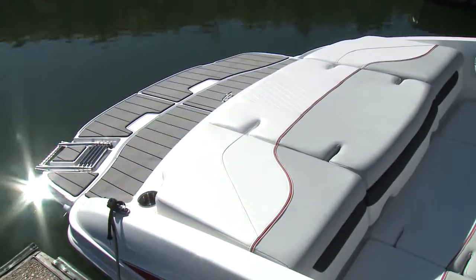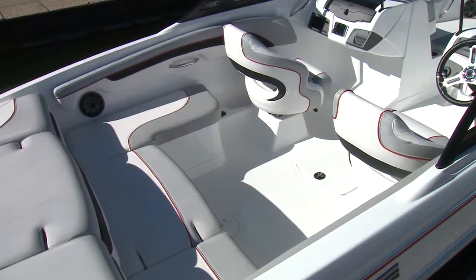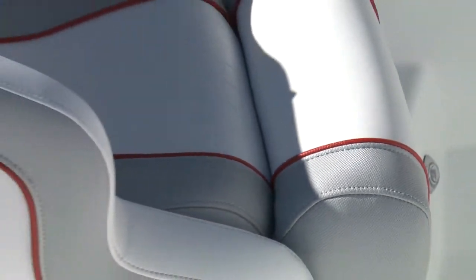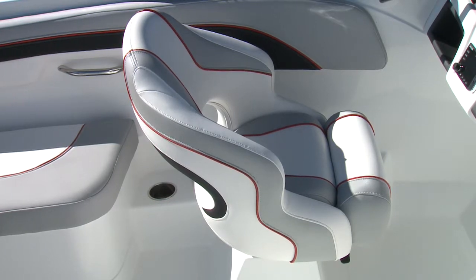The pad has folding backrests for lounging or accessing the walkthrough. The cockpit is large with ample seating that leaves plenty of open deck space. While the finishes and trim pieces are limited, the multi-color vinyl upholstery with red accent piping works well with the bright white gel coat.